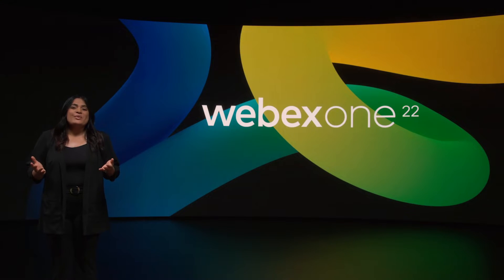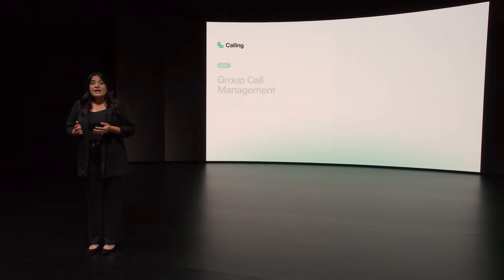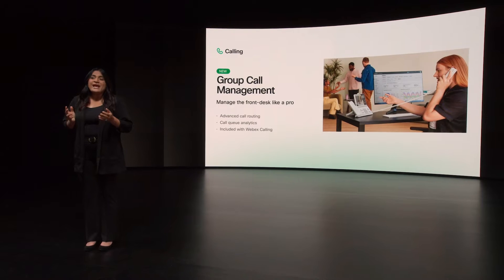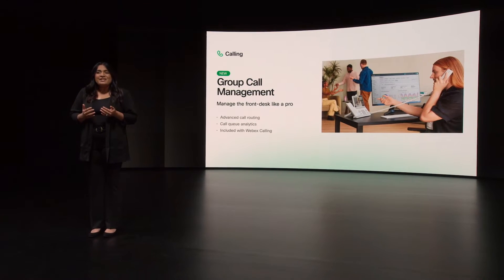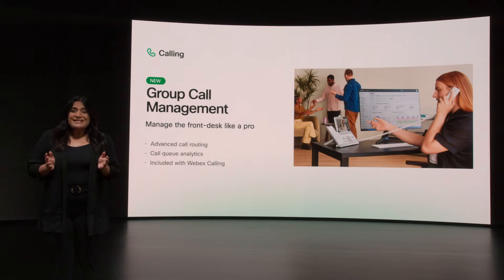Let's talk about a few of our latest innovations, like group call management — a set of robust call queue and analytics features that elevate the performance of any inbound calling team. Advanced call routing lets you route calls based on skills, time of day, and more. It's basically a free call center, included at no extra cost with Webex Calling.